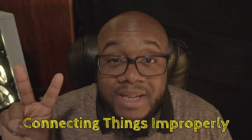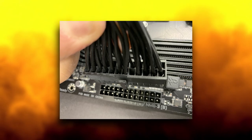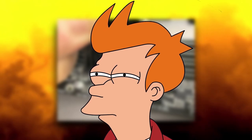Coming in at number 2 is not connecting things properly. This can not only cause certain components to not be detected by your system, but your system may not even boot up at all. And while it's pretty hard to connect things like PSU cables incorrectly due to the pin clip orientation fitting only one way, I'm sure it's happened. I'm totally not speaking from experience here.